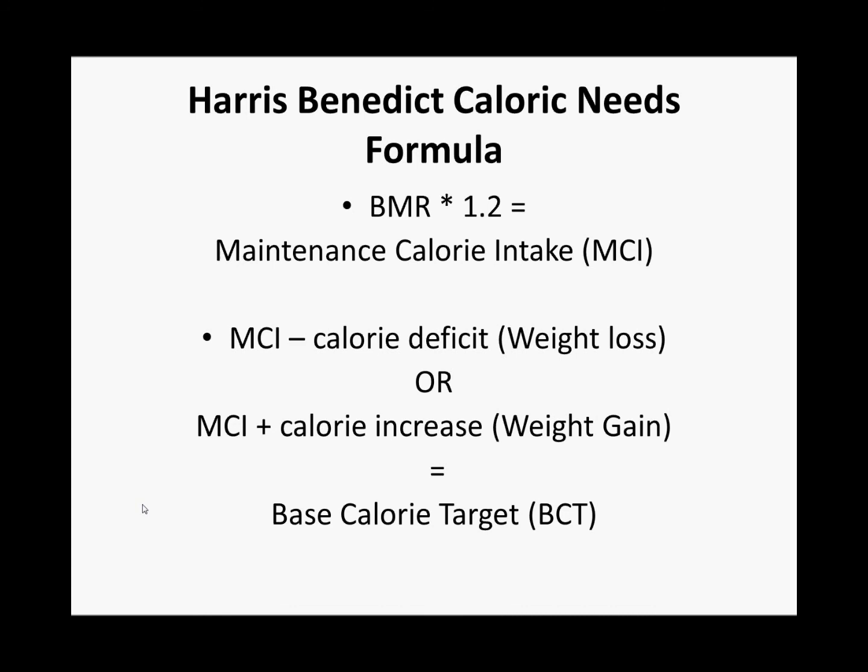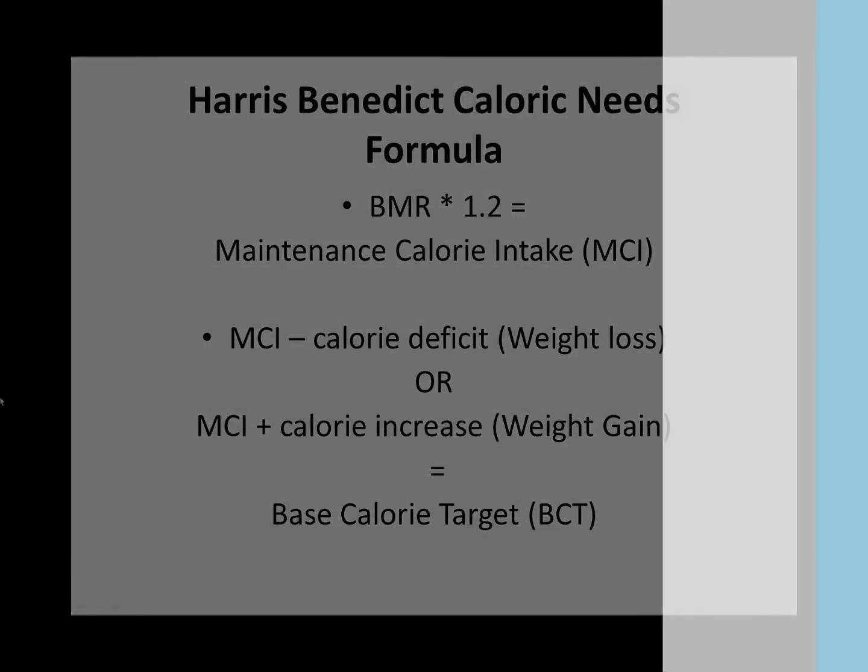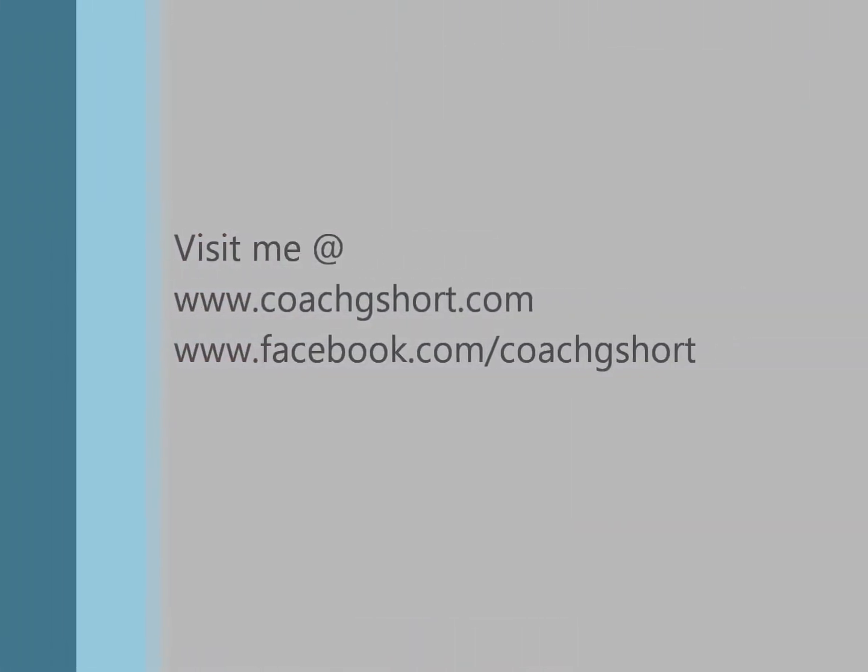In part 2 of the series, we will use some examples to explain the formulas that we just went over, and some theories on weight loss and weight gain.